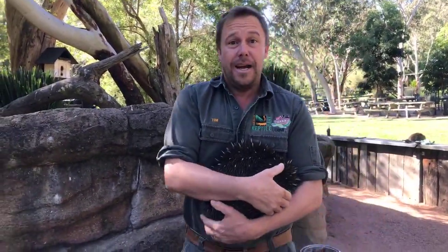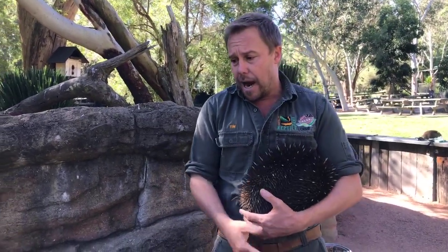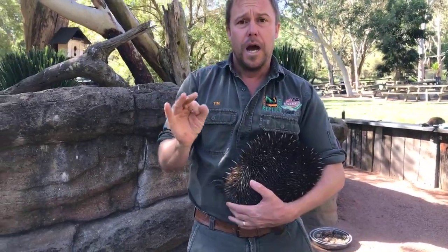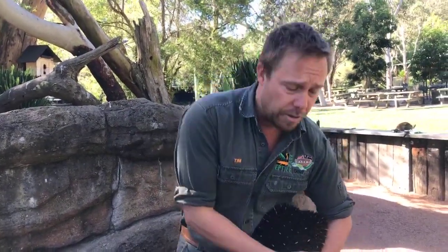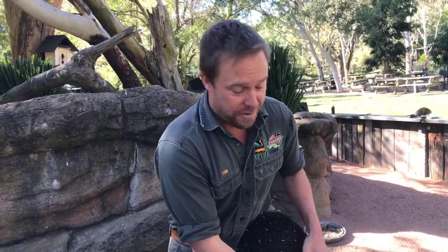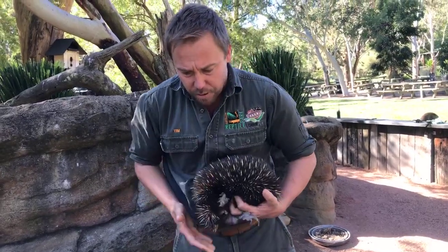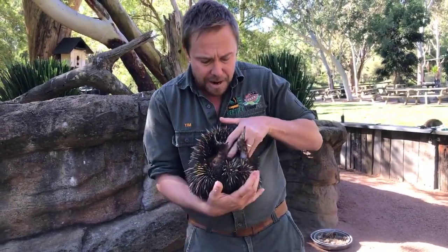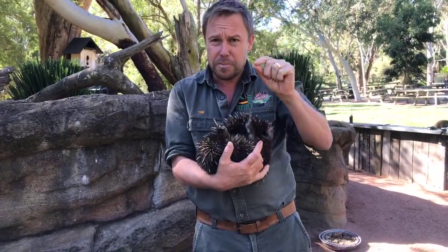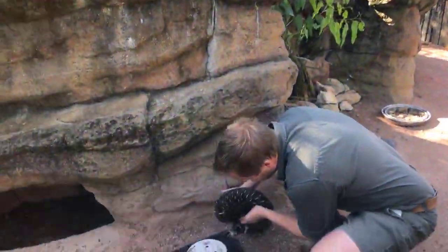What do the eggs look like? When an echidna lays its egg, the egg is actually really small — about the size of a marble — and it's white and soft-shelled, quite leathery, really similar to a reptile egg like a python's. They're very small, and when the little puggle hatches it's tiny, pink, and undeveloped.